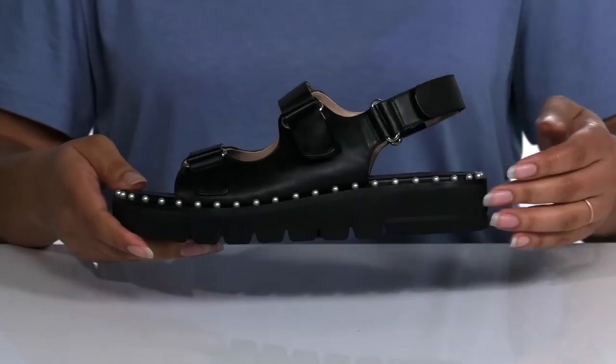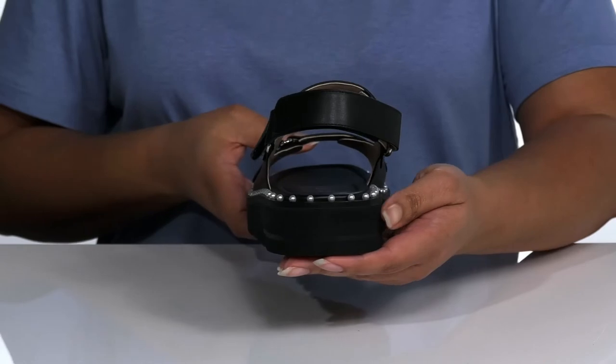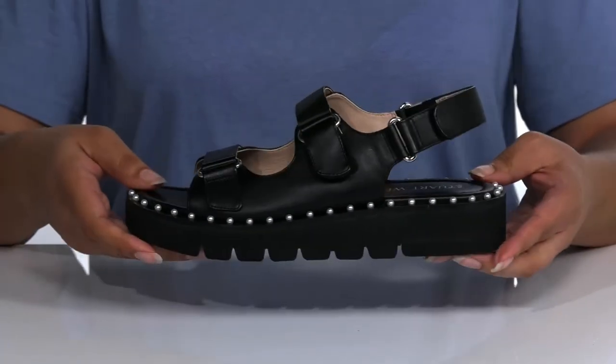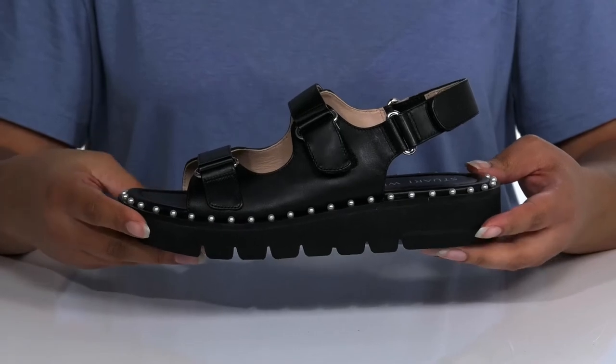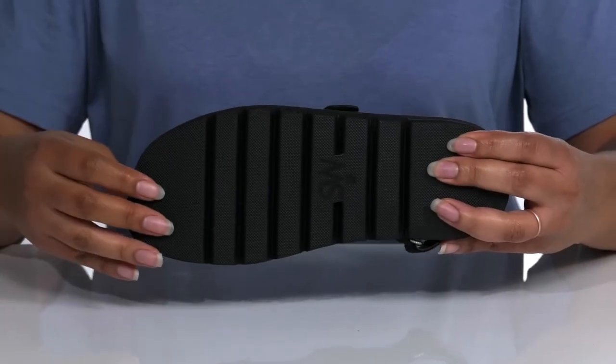The chunky wedge midsole rounds out the look, giving you a little over one inch boost in height at the heel, so you can elongate those legs while you sit at the bar having a few drinks with friends. It's all on top of a grippy synthetic outsole.